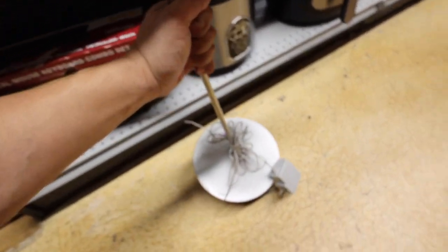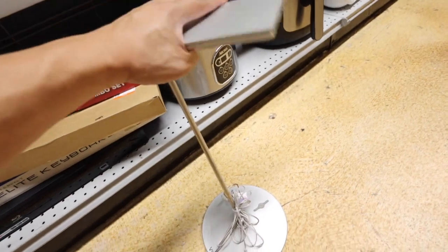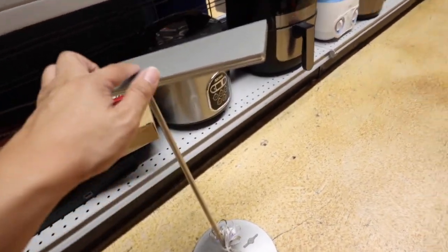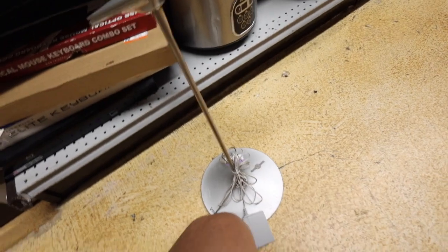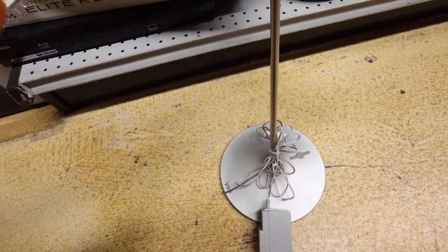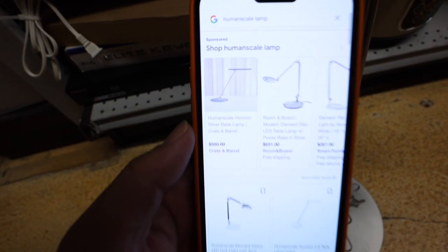You guys won't believe what I just found. This is a lamp by a brand called Human Scale. I liked it because I'm going to use it for lighting for videos. It has a couple little marks — I think those can be buffed out. It's literally $8. And check it out — the retail for this thing at Crate and Barrel is $500. Crazy. $500 for $8.